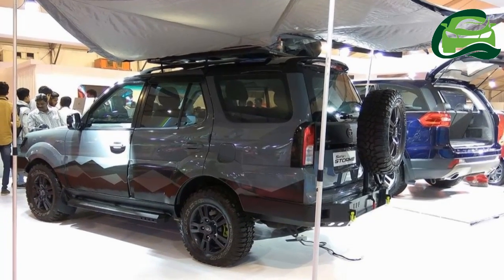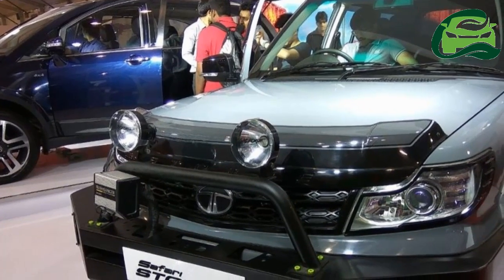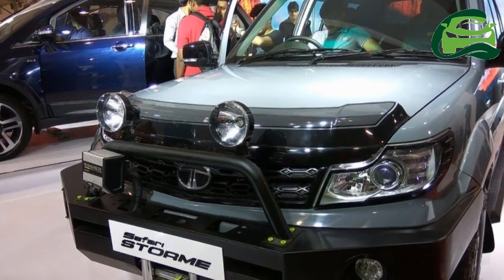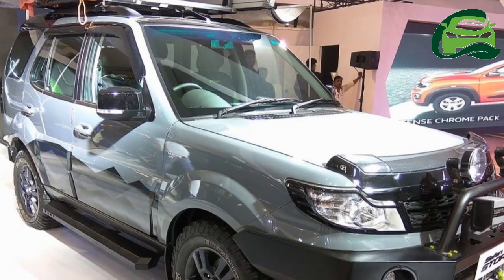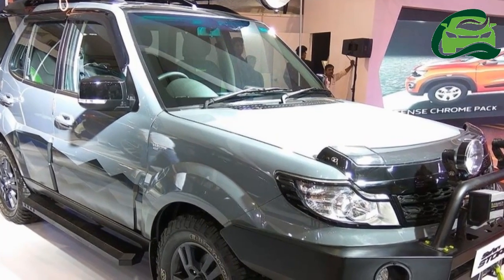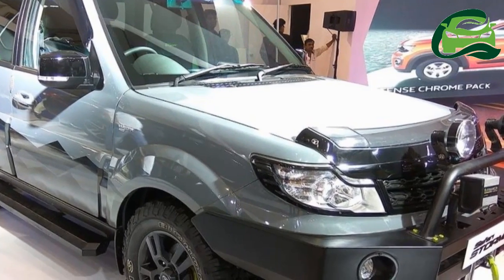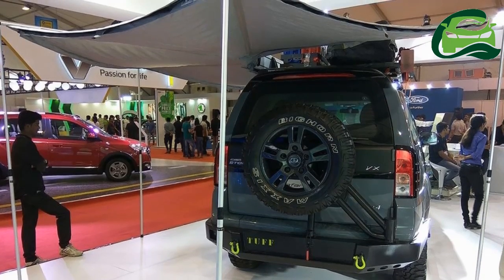Under the hood is a 2.2-liter Viker 400 diesel engine capable of delivering 156 PS at 4,000 rpm with a maximum torque of 400 Nm at 1,700 to 2,700 rpm. The engine pairs with a 6-speed manual gearbox as standard.